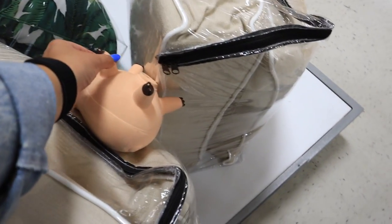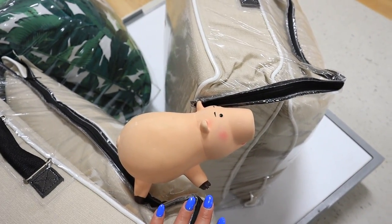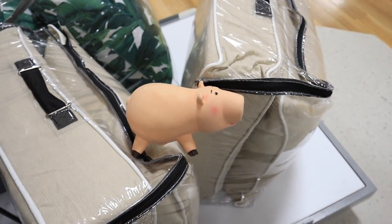Oh no — did a little kid lose its toy? This looks like the pig from Toy Story. I hope you find your home! Alrighty, so that was what was new over in the home decor section — some really cool finds. Now I want to check out the jewelry. I need to find some coral earrings.